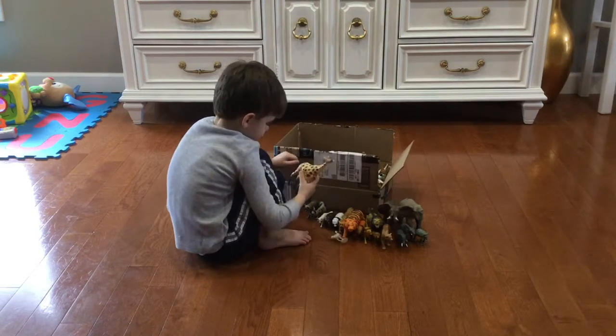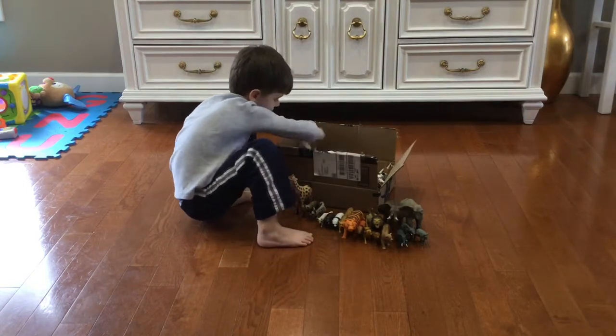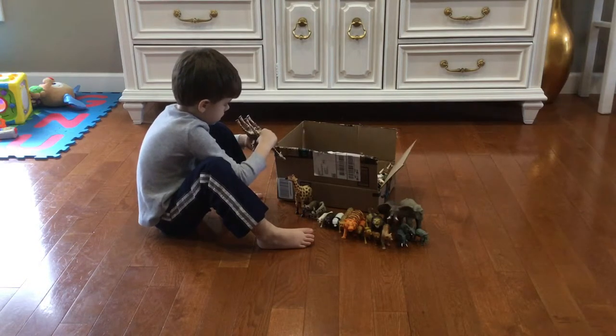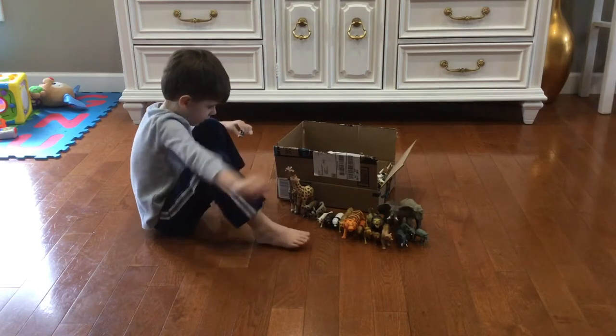I got my giraffe. Here's a giraffe, here's a big old giraffe. I think this one's a shark — yep, shark.